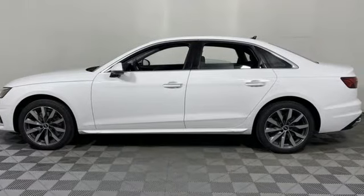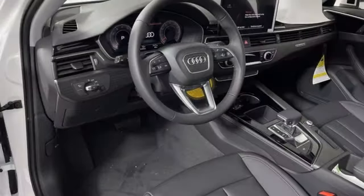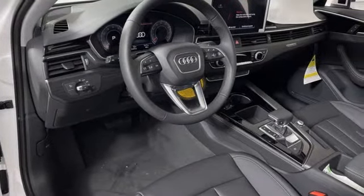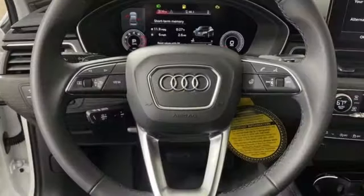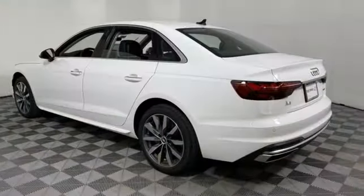It comes with all the amenities you need: streaming audio, front heated leather bucket seats, memory exterior door mirror settings, hands-free liftgate, and an intercooled turbo inline four-cylinder engine with four-wheel drive.